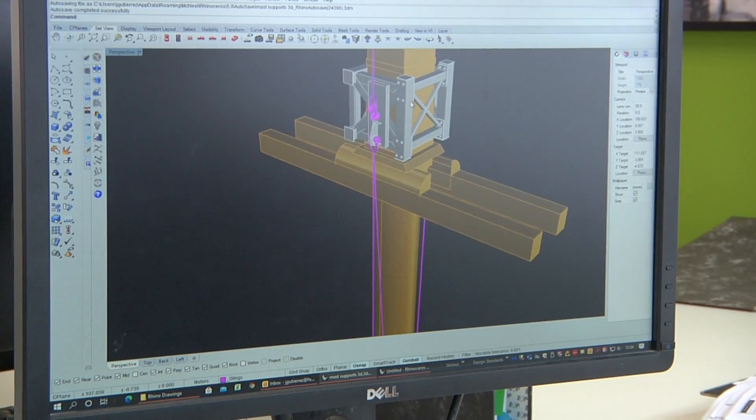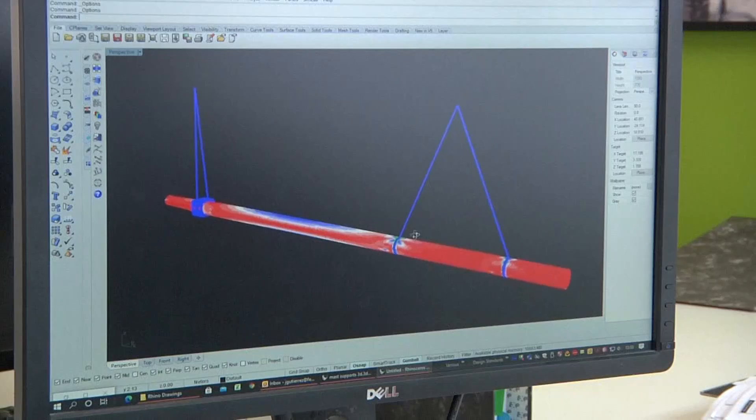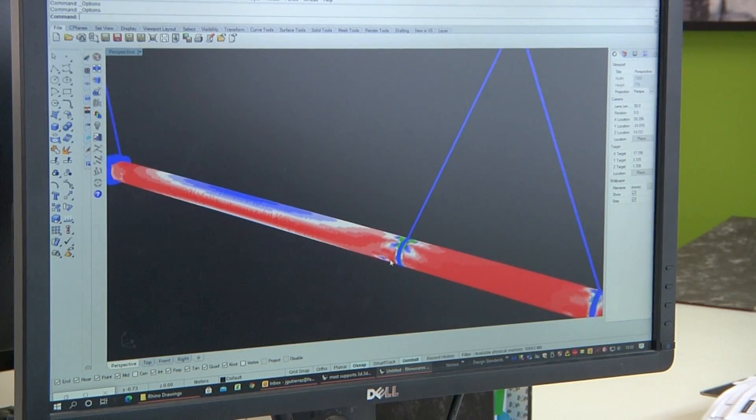The mast of HMS Victory is essentially a big wrought iron tube with a series of timber elements attached to it. It's 32 metres tall, which is approximately the height of a 10-storey building, and is around 25 tonnes in weight. Precisely calculating that weight and the distribution of weight along the mast was quite complicated because many areas of the mast are hidden, inaccessible, or just very difficult to measure.